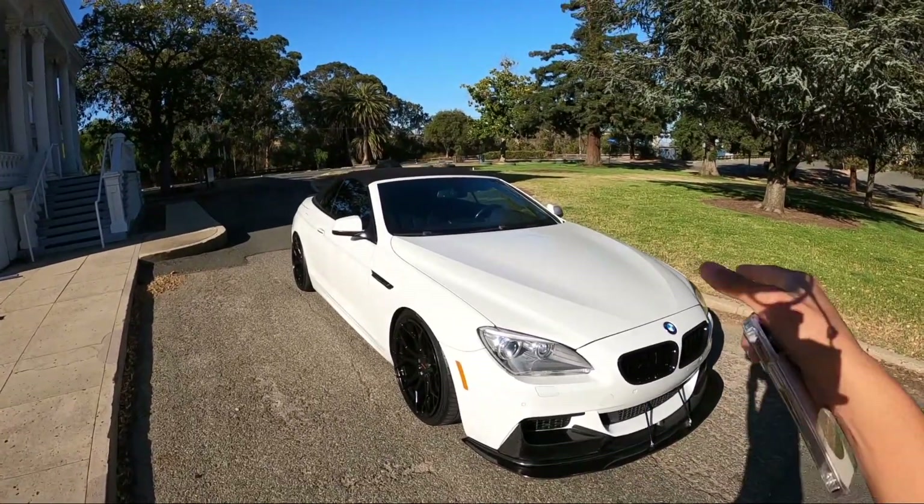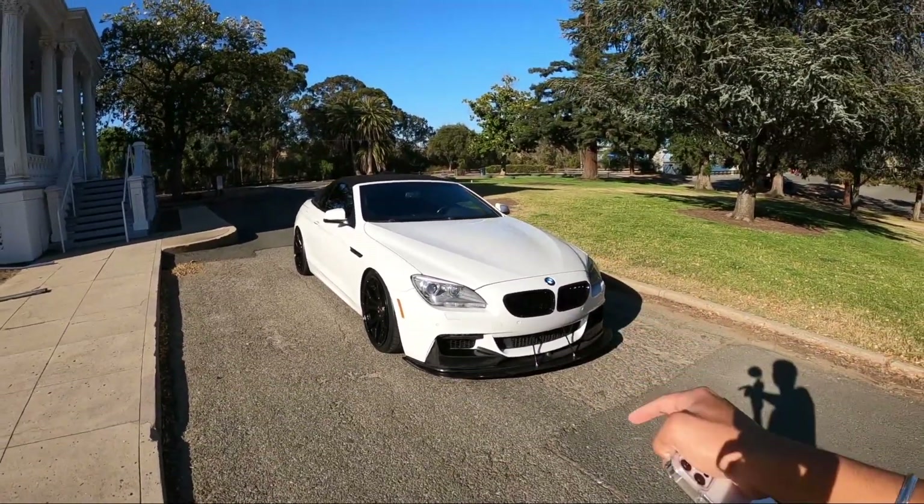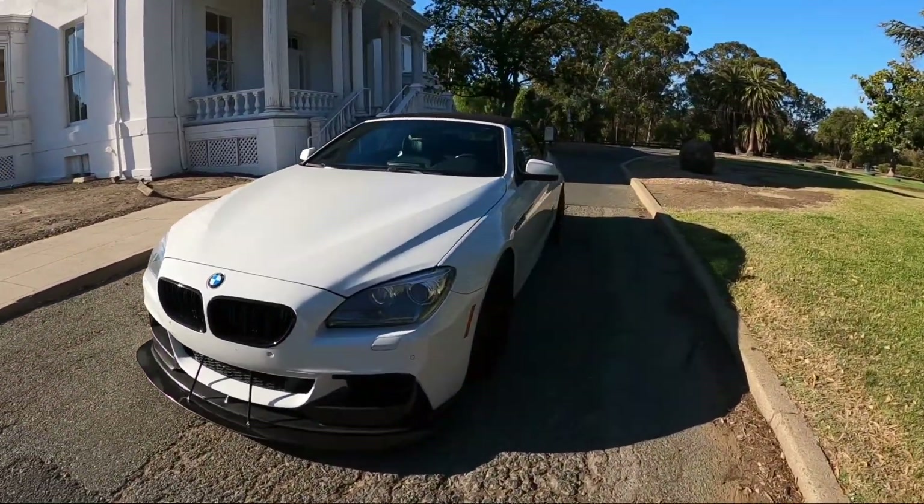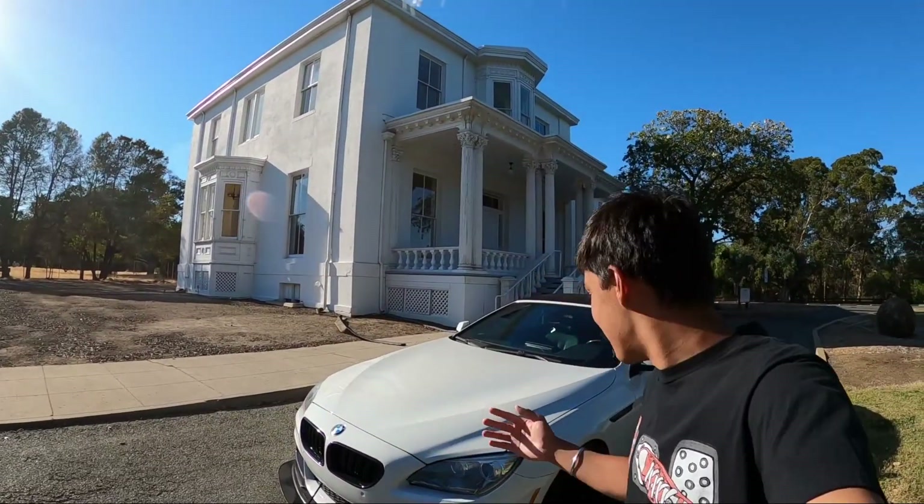Right here I'm with my homie Keith's 650i BMW, that's a 2013. This thing has got to be the biggest sleeper I've ever seen. I was with him the other day, we're cruising, and never did I think he was pushing as much power as he told me he was.